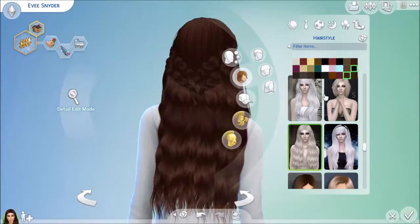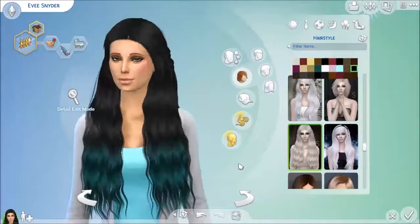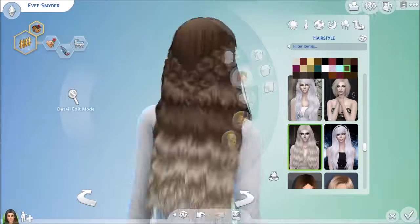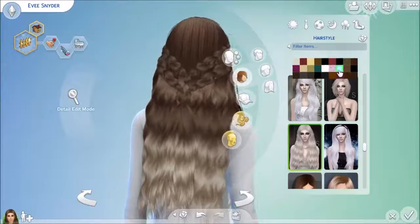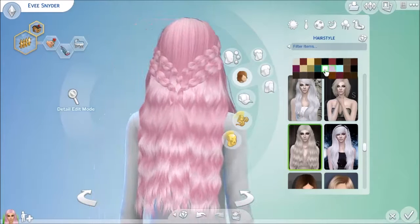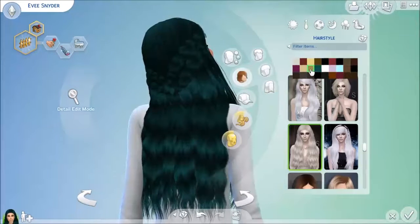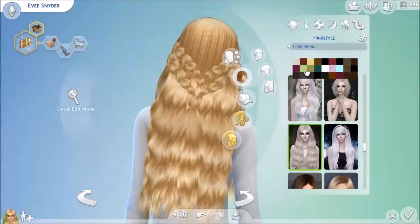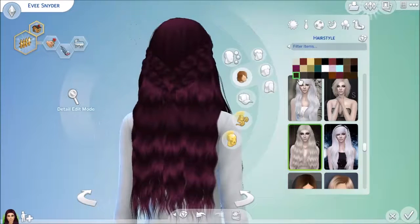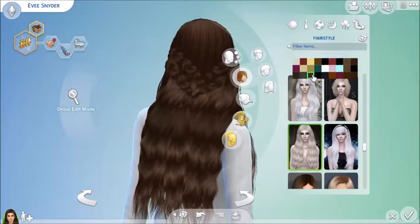Like most Stealthic hairs, it has roots that transition down into unnatural colors — I've seen blue, green, purple, and pink. It's very, very beautiful. I've used it several times and it looks really good in-game.